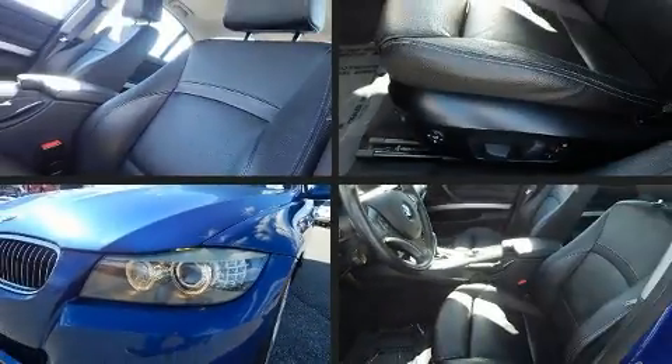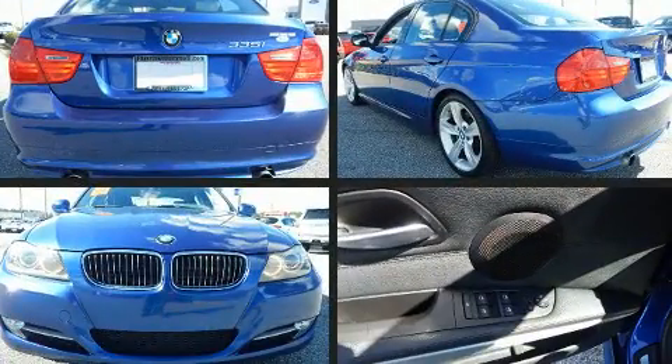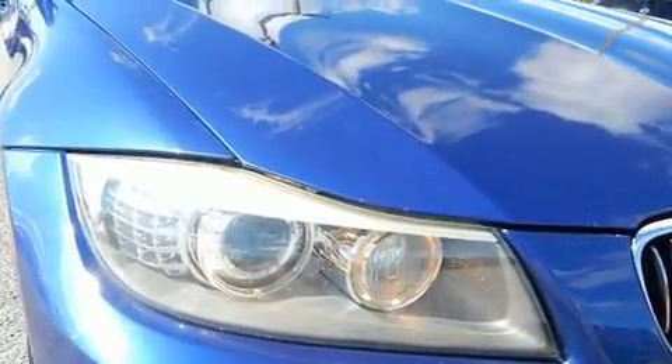Climb inside the 2011 BMW 335i. This four-door, five-passenger sedan still has less than 90,000 miles. It features an automatic transmission, rear-wheel drive, and a three-liter six-cylinder engine.